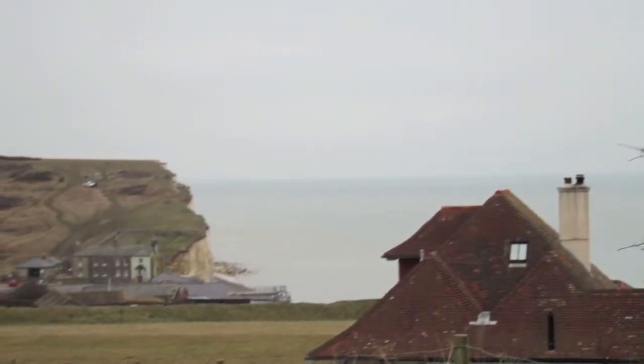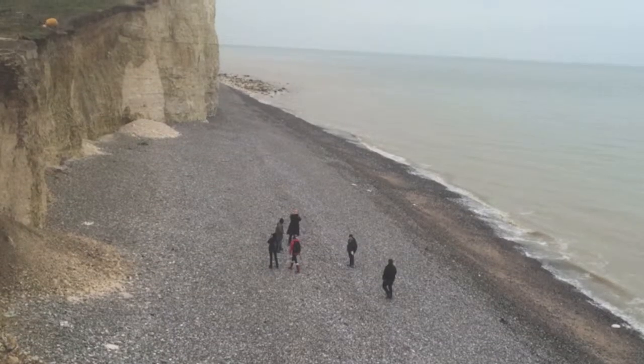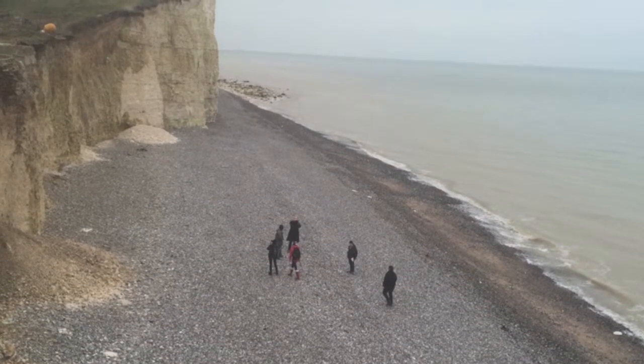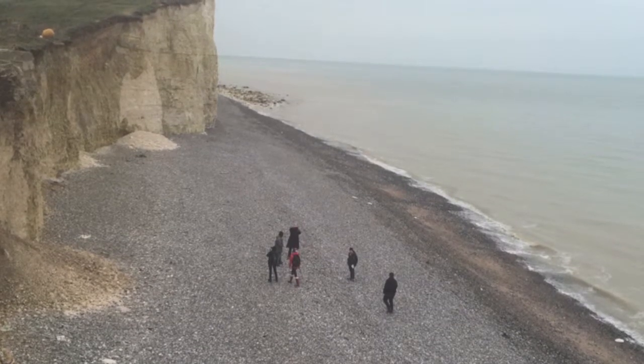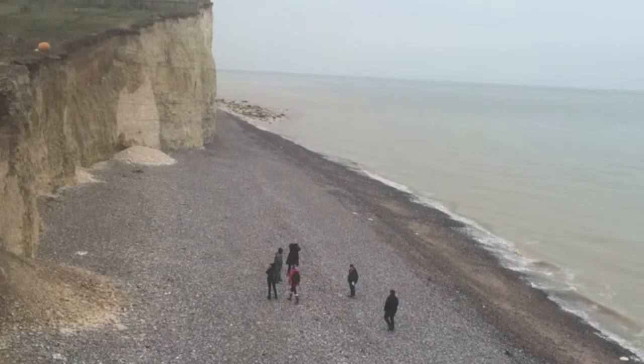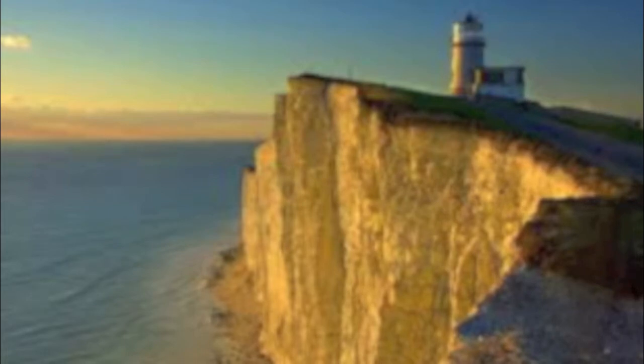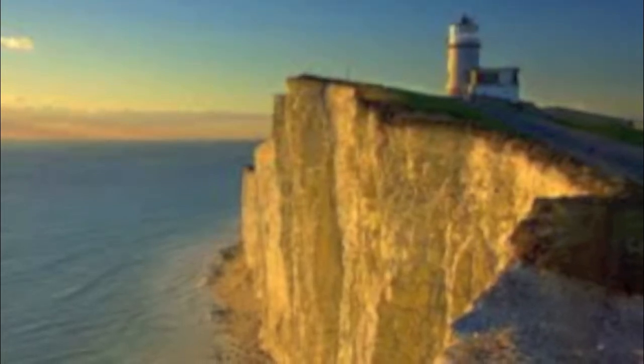Sea cliffs such as the ones at Burling Gap often fail because waves attack them from the bottom, and then due to lack of support, they fall. However, cliffs can also fail through rain and frost seeping through them. The buildings at Burling Gap and the Bell Tout Lighthouse attest to this. The Bell Tout Lighthouse was moved 17 meters back from the cliff to protect it from cliff failure.